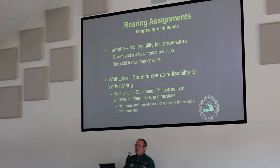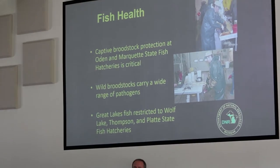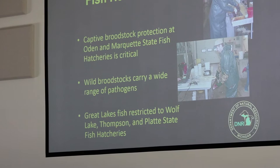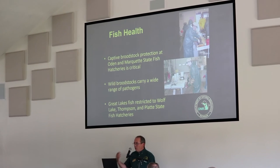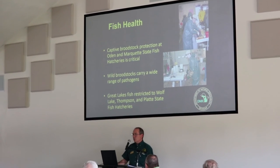Wolf Lake has some temperature flexibility, mostly in the early rearing part of the facility. The focus there is steelhead and Chinook. Wolf Lake is also the major player in our cool water program, producing walleyes, northerns, and muskies — though it wasn't designed as a true cool water facility. We don't have the capacity, staff-wise or facility-wise, to produce both muskie and northerns at the same time.